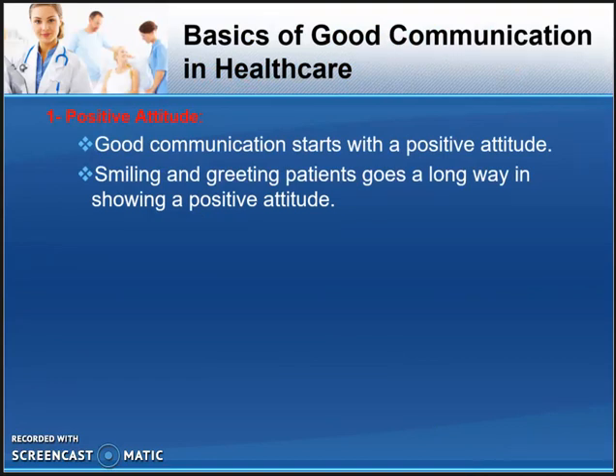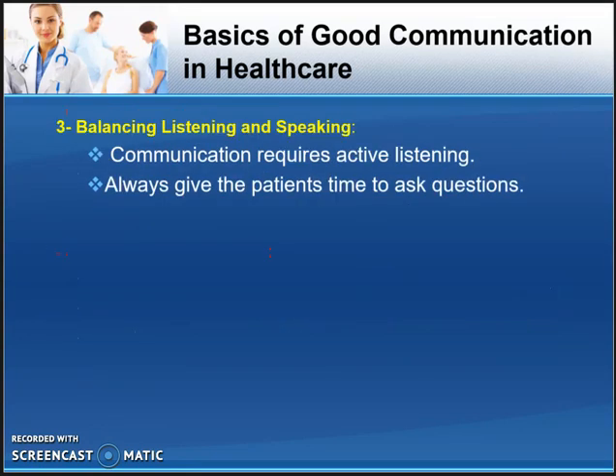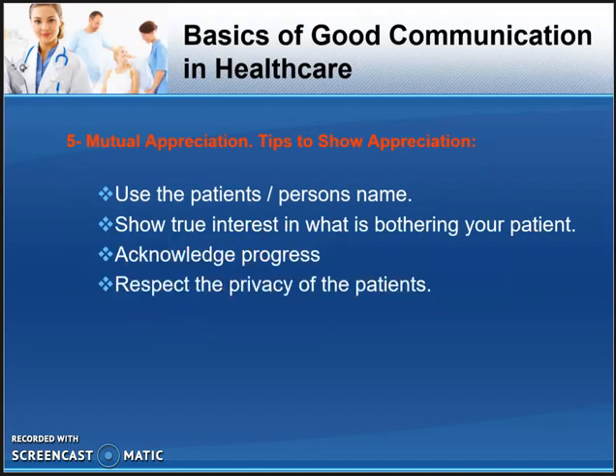Moving on to the basics of communication in healthcare: number one is it's important to have a positive attitude — smiling at people and believing the best of them. Secondly, it's important to have clear and simple speech, to avoid using technical or medical terms, and instead explain things to a patient who does not understand medical terminology. Number three is to balance listening and speaking — communication in healthcare means listening as well as explaining. Lastly, be open-minded, listen to suggestions. The fifth point is to show appreciation.